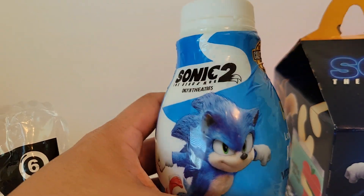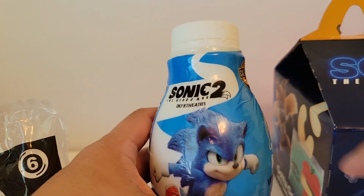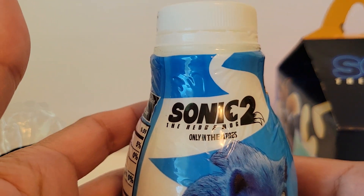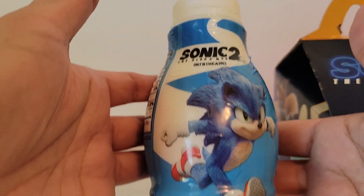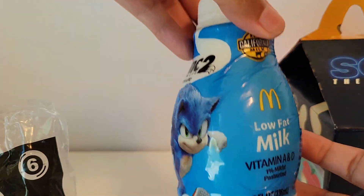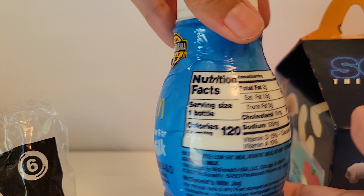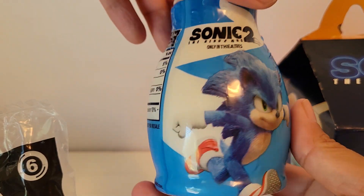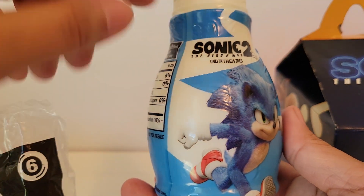And then I got toy number six. The drink that I got was the milk because I saw that they had the actual matching toy on the milk this time. So this is the milk. It says Sonic 2 The Hedgehog Only in Theaters. There's Sonic. You can get a regular milk or chocolate milk, but the chocolate milk does not have Sonic on it.